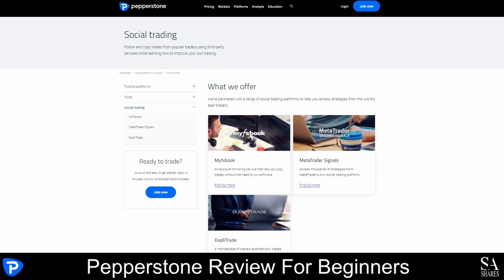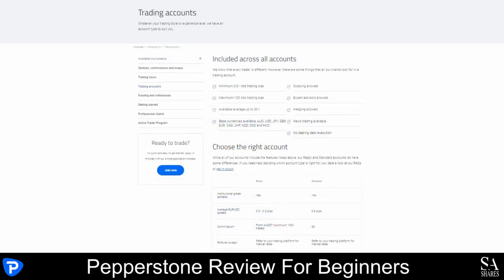Pepperstone offers two main trading accounts with institutional grade spreads, an active trader program, demo accounts and swap-free accounts. All trading accounts allow hedging, scalping and the use of expert advisors. Pepperstone uses a no-dealing desk broker that also offers premium benefits for professional traders. Professional clients have access to higher leverage, referral rewards and dedicated account managers.